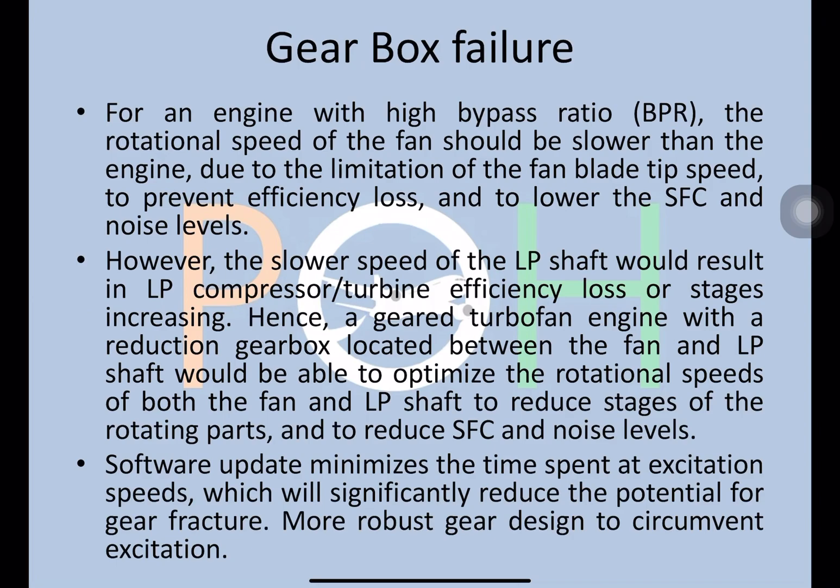Next is gearbox failure. In a high bypass ratio engine, the fan should run at a slower speed than the engine because the fan has a tip speed limit. But reducing the speed of the fan, which is connected to the LP shaft, also reduces the efficiency of the whole engine. Hence a geared turbofan engine uses a reduction gearbox located between the fan and the LP shaft, which optimizes the rotation speed of both the fan and LP shaft to reduce rotating stages, specific fuel consumption, and noise levels.